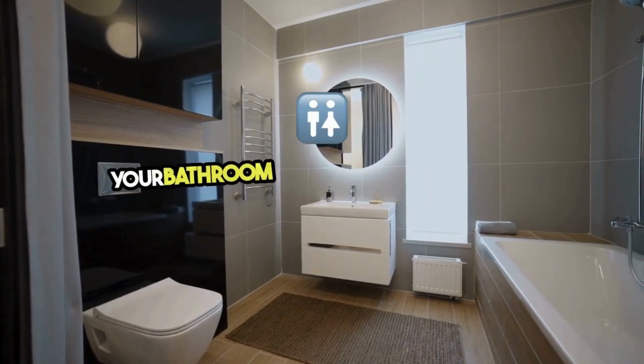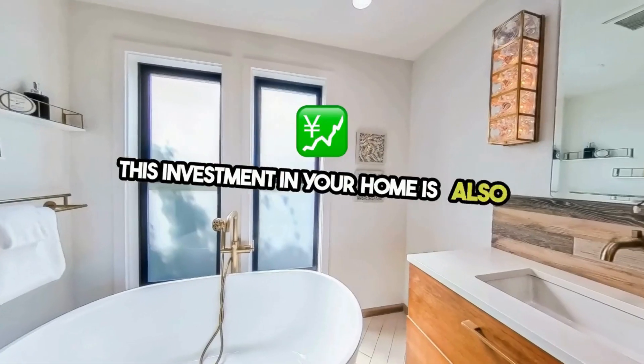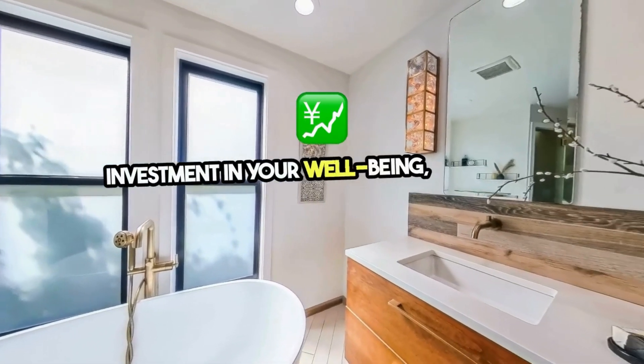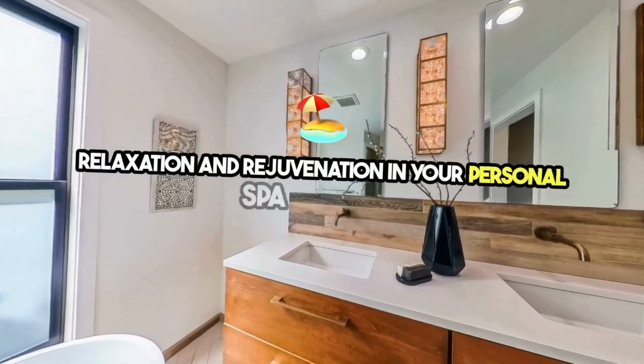envision the transformation of your bathroom with a luxury bathtub upgrade. This investment in your home is also an investment in your well-being, promising countless hours of relaxation and rejuvenation in your personal spa retreat.